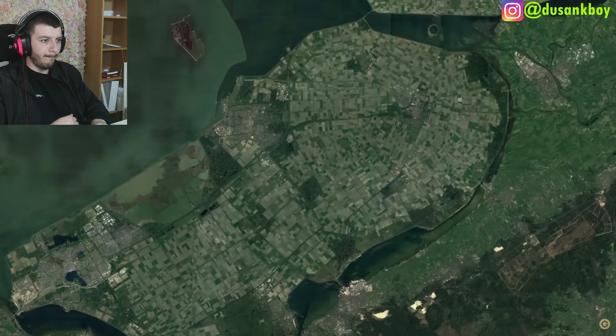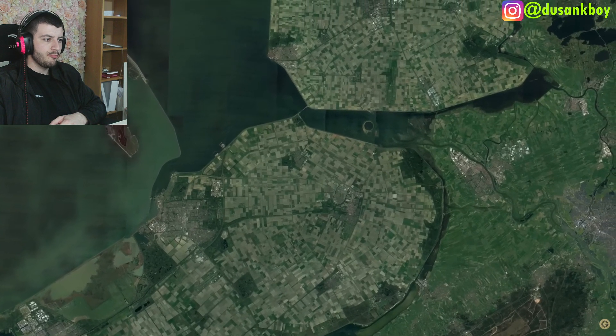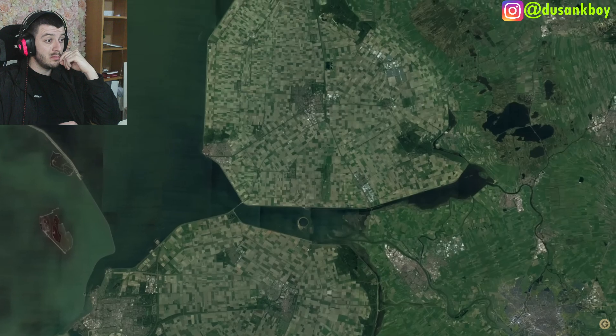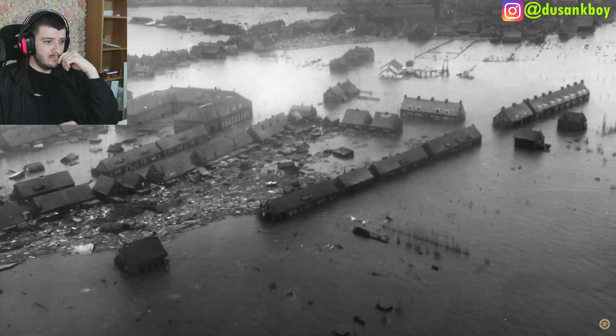These polders are now home to over 400,000 people and form their own province called Flevoland, officially formed in 1986. Though heavily populated, these polders stick to their original purpose of being mostly used as farmland. They have turned this small nation into the second-largest food exporter in the world, sitting only behind the United States — quite impressive for the 16th densest country in the world.